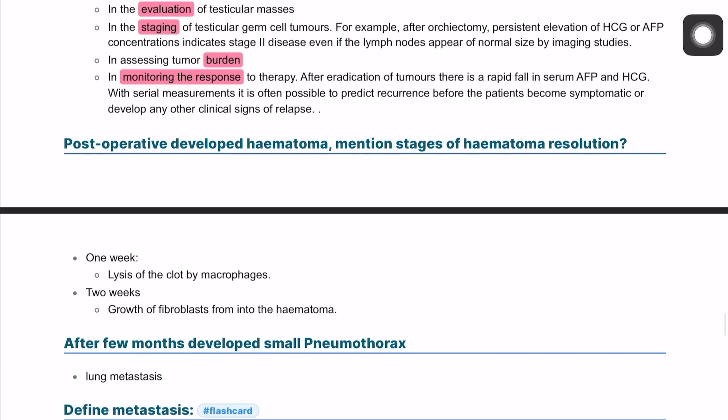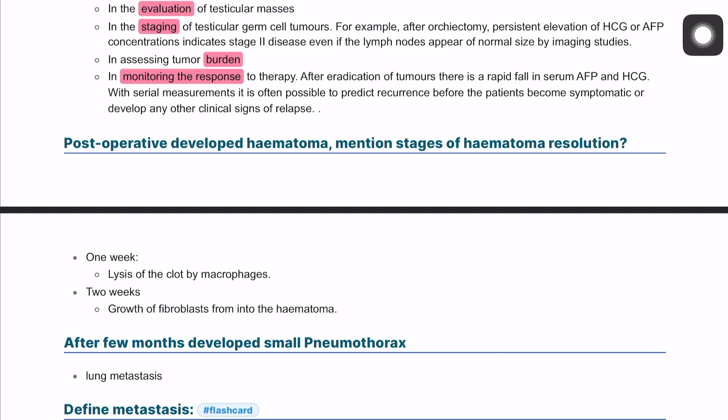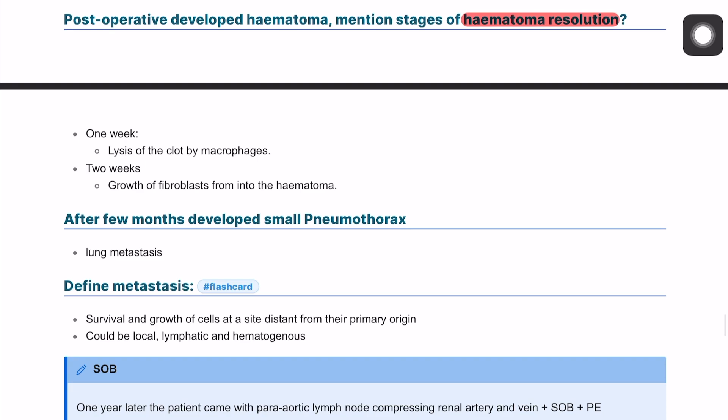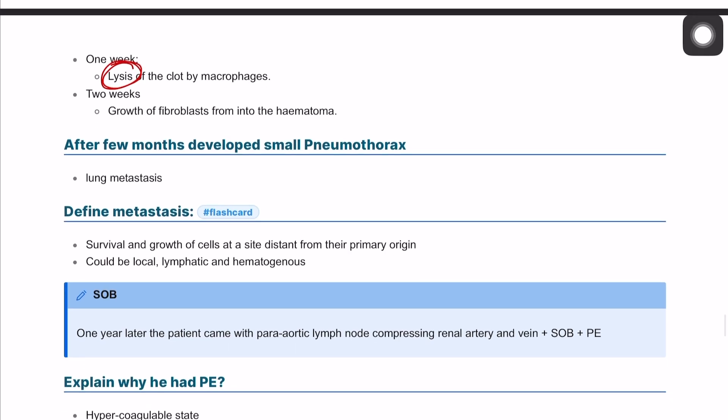Post-operatively, the patient developed a hematoma. The stages of hematoma resolution: in the first week, macrophages migrate and lead to lysis of the clot, and finally fibroblasts develop to replace the hematoma.